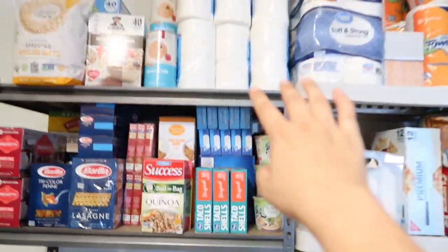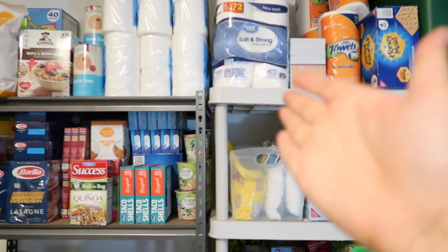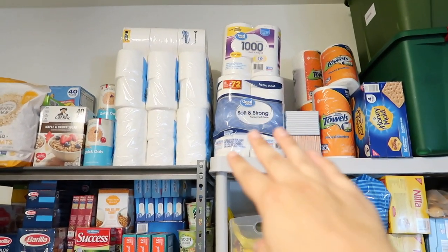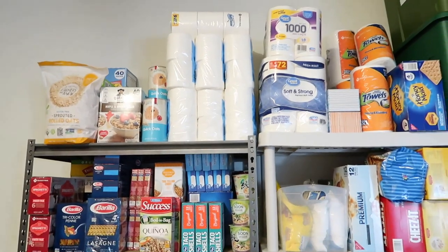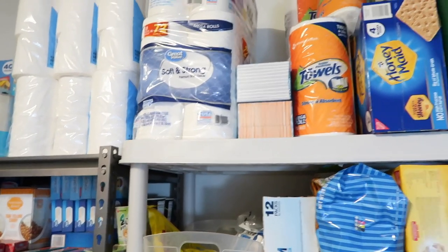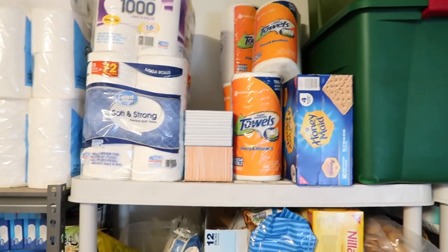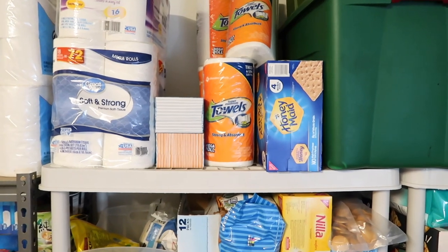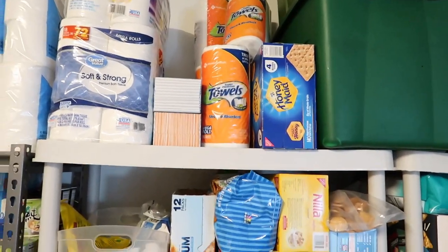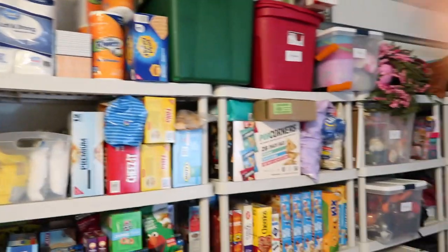Up here is my toilet paper storage — two packs from Costco plus a couple I grabbed during the pandemic when there was nothing else available. We've got a lot of butts to wipe so we definitely go through it. This is all I have left of a Sam's Club package of tissues — just two little boxes. We've had quite a few colds. I also have paper towels here — I don't use them very often so they've lasted a while.